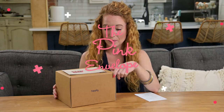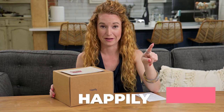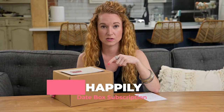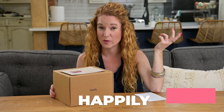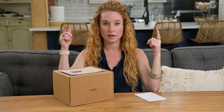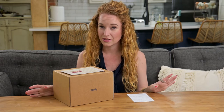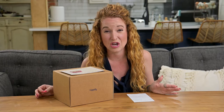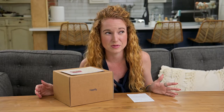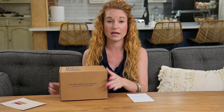Hey guys, welcome back to the Pink Envelope. I have Happily here — Happily used to be Date Boxed, so we actually unboxed one of their boxes three years ago. It's been a while, which is what led us to opening this box now. With this whole quarantine thing going on, dates have been tricky. We even celebrated our 13-year anniversary and we're like, what are we supposed to be doing? So here we are with Happily, and I figured if I'm going to order my husband and I a date box, you guys should be a part of it.